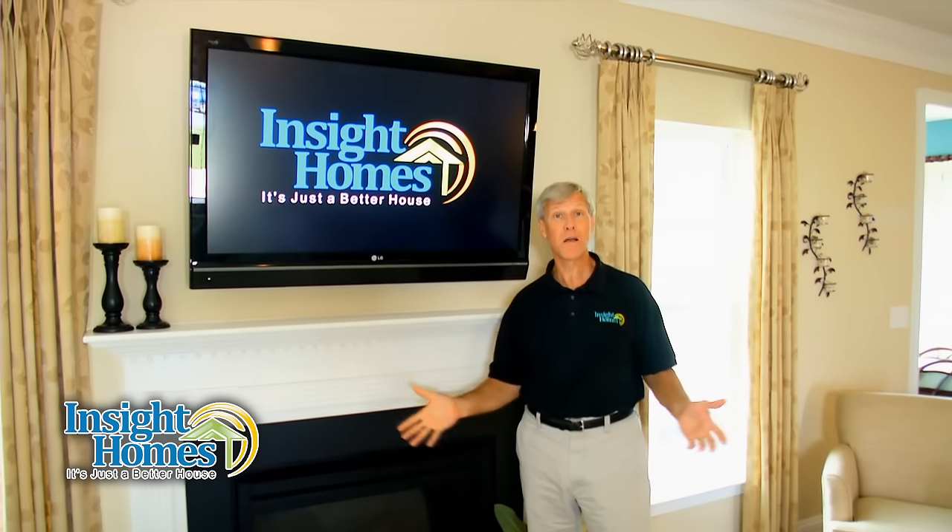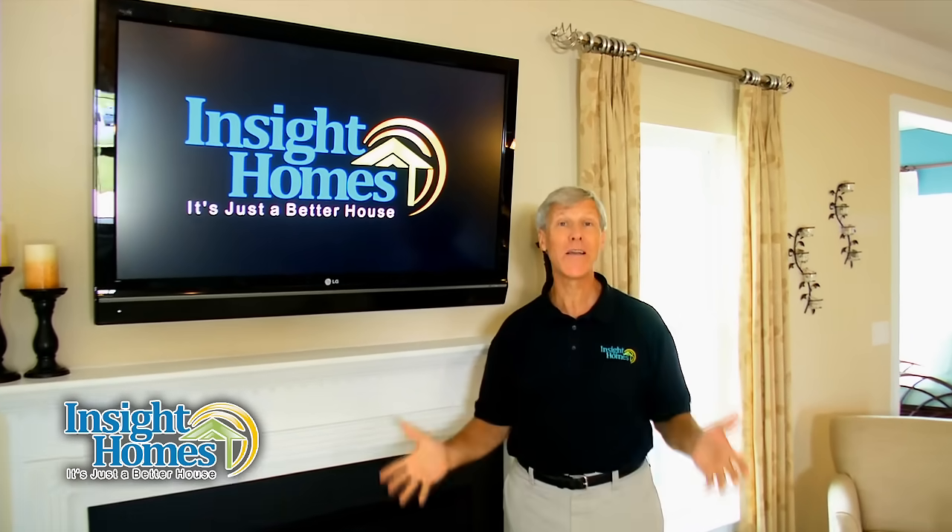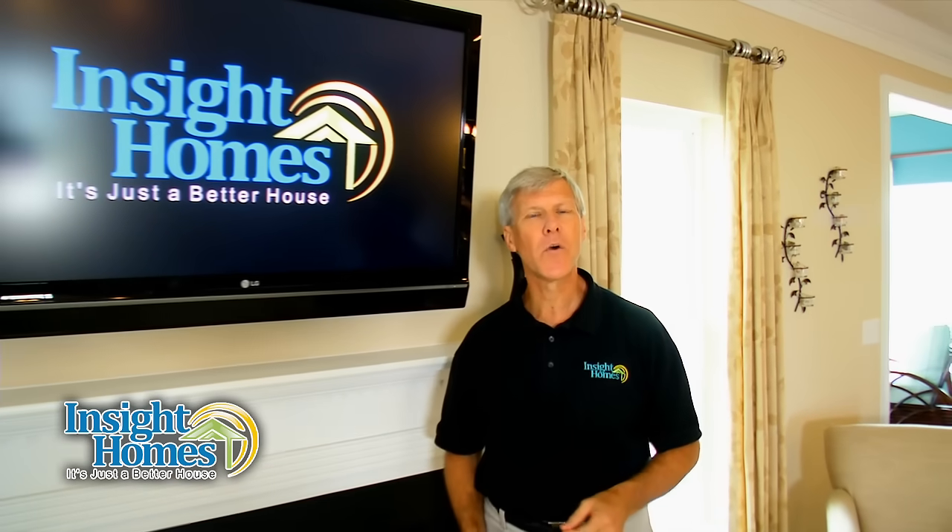It's just a better house. You've seen it on billboards, on the web — I'm sure you've heard it a few times. It's a great slogan, but you probably want to know what are the differences that make an Inside Home better? Well, you've come to the right place.